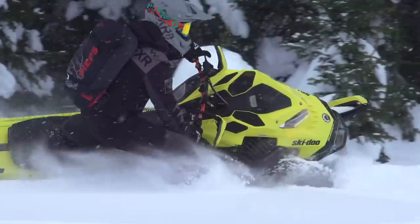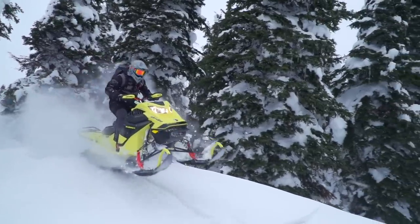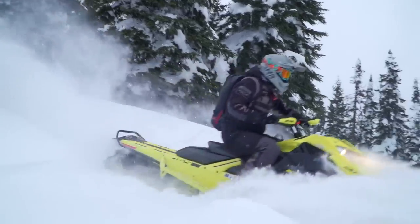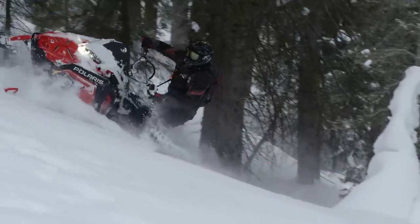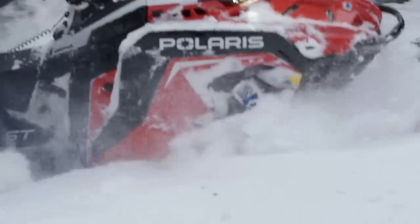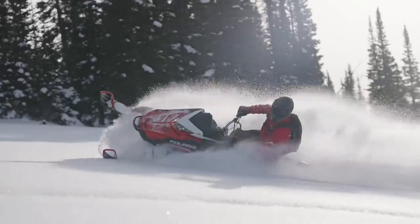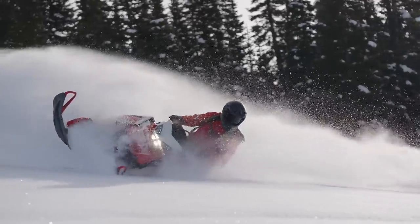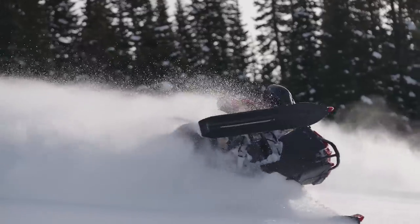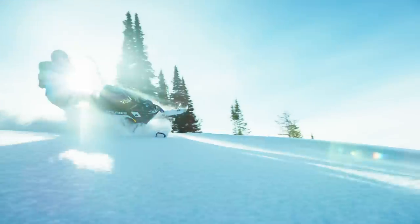After Ski-Doo released their factory turbo last season, riders all over the globe wanted to know: would Polaris do a turbo 850 to compete? The answer is yes to the turbo, but not really to competing with the Ski-Doo. According to Polaris engineers, the new 850 Boost power package was developed directly alongside the naturally aspirated 850 from day one, specifically designed to be capable of higher horsepower numbers. Polaris was able to create not just an altitude-compensating turbo, but a turbo that increases horsepower at sea level by 10% over the naturally aspirated version and maintains that horsepower all the way up to 10,000 feet.